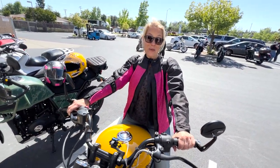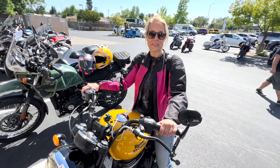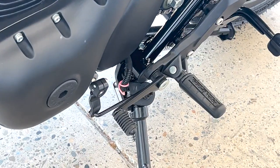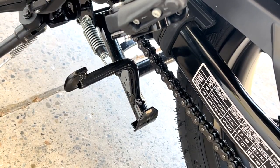I can put my feet flat on the Meteor also, but it's a much more relaxed cruiser feel. The Meteor has the heel-toe shifter, but the Hunter goes to the standard toe shifter and still gives you that center stand — a lot of bang for the buck, just like Royal Enfield always does.